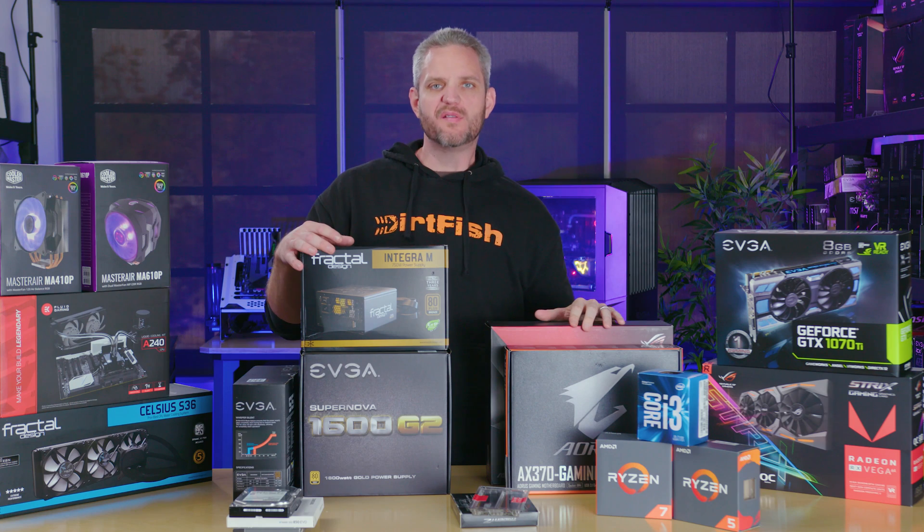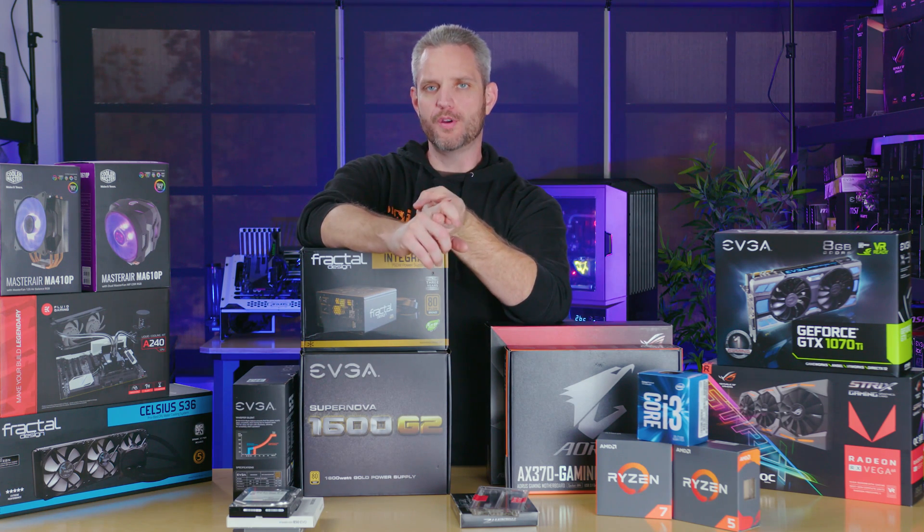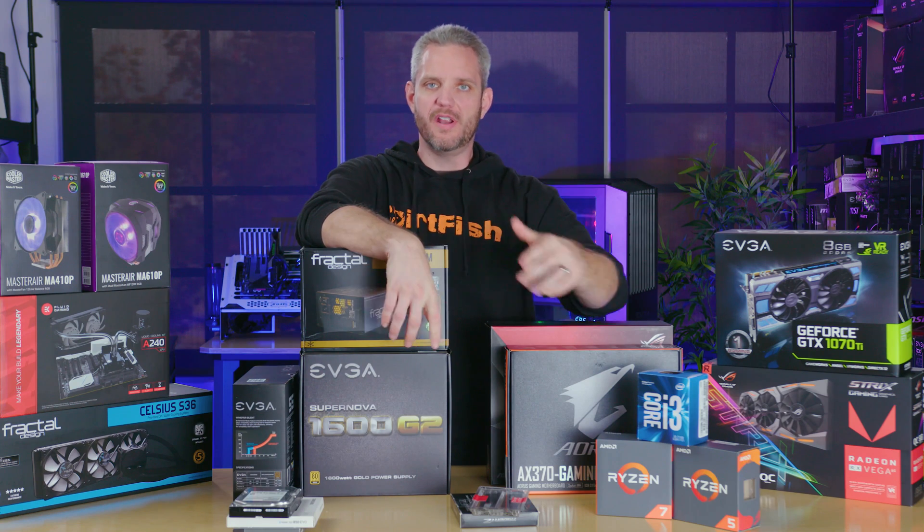What's up guys, JS2Cents here and it's the holidays, which means a ton of you are building new computers or building your first computer, building a computer for someone else or upgrading an existing rig.